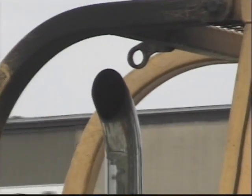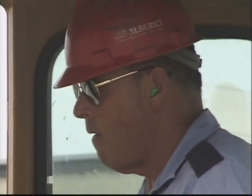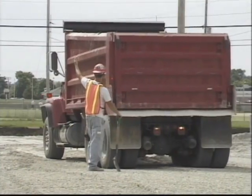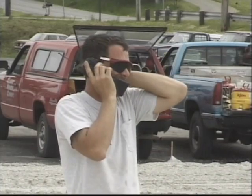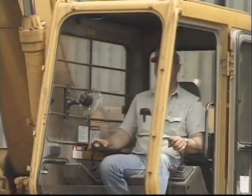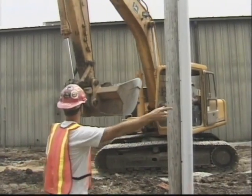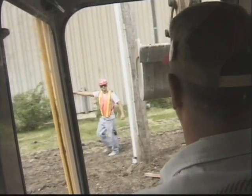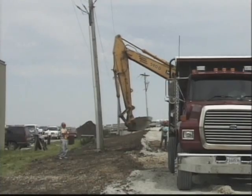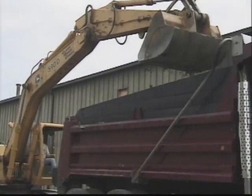Construction sites can be noisy places. Working near heavy equipment can make talking to or hearing a co-worker difficult, if not impossible. At times, even communicating on a two-way radio or cell phone is hard. In addition to the noise, the equipment operator may not have a clear view of the work site because of an obstruction — it could be something on the job site or even part of the machine. The use of hand signals is one possible solution.